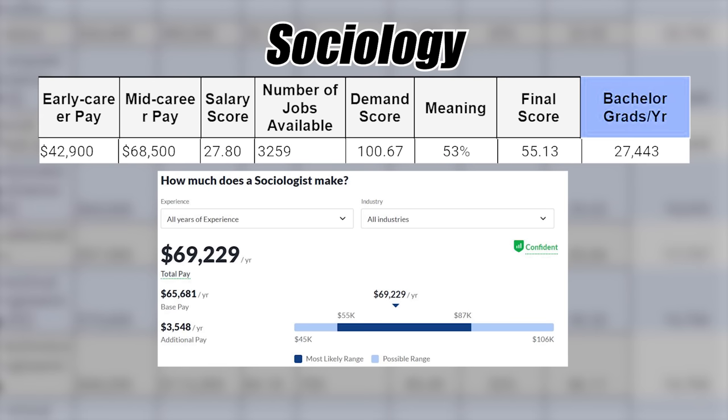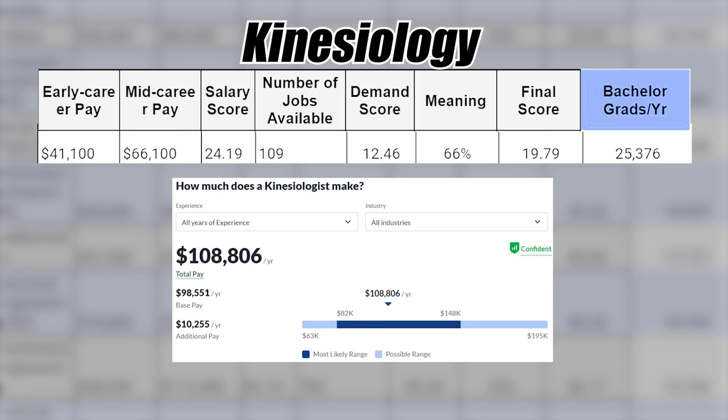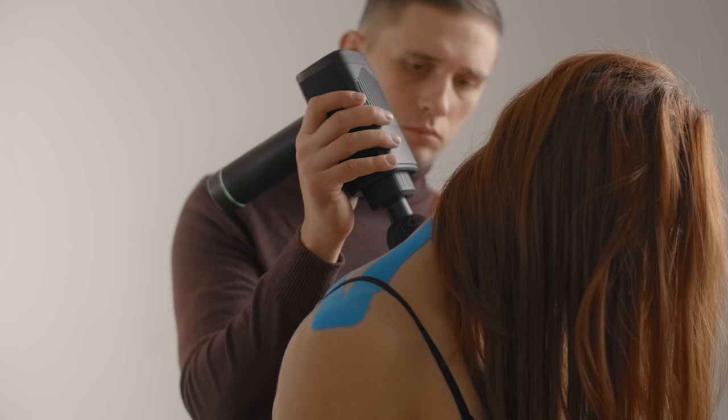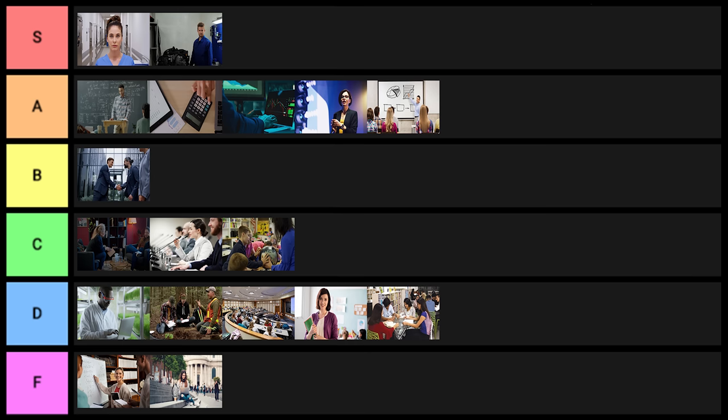Next is sociology — about 27,000 grads per year — this one goes into D tier. Next is kinesiology. At the bachelor's level, it's not a good degree at all. If you're planning on doing something at the master's or doctorate level where kinesiology would help, it can be okay, but overall I'll put it into D tier.